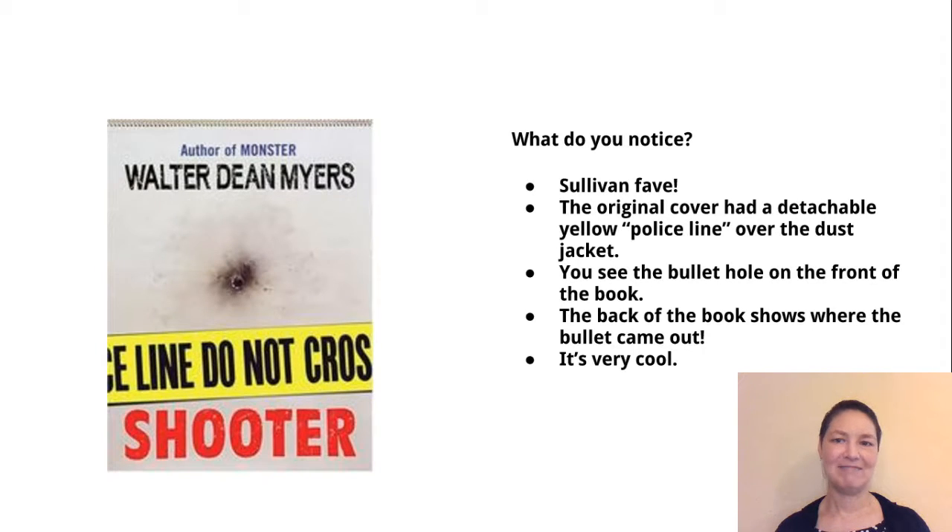This is my favorite dust jacket design. You can't tell from this image, but the original cover had a detachable yellow police line that went over the dust jacket, and you can see the bullet hole on the front of the book. If you turn the book around to the back, you can see the bullet hole where it came out. It's called Shooter and it has a picture of a bullet hole on it, so you know that there were guns involved.